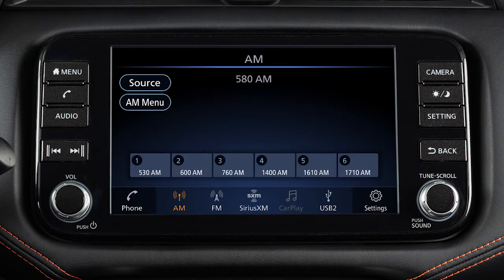To set the current station or channel as a preset, touch and hold one of the six preset keys.